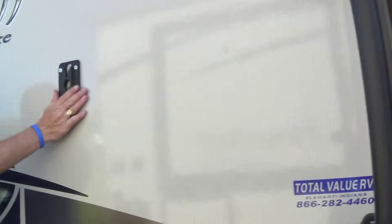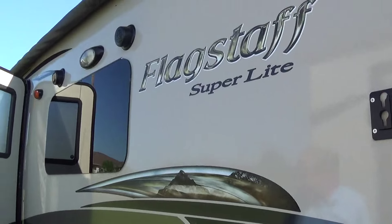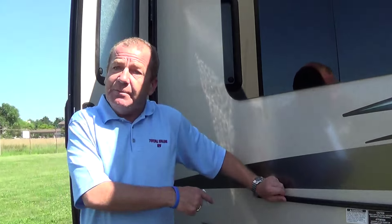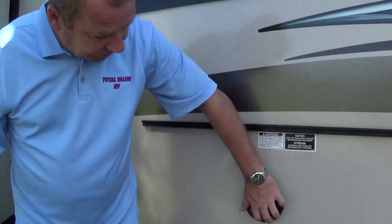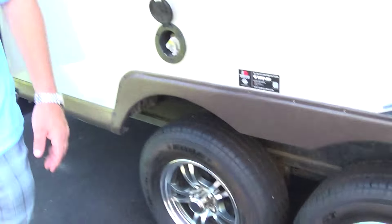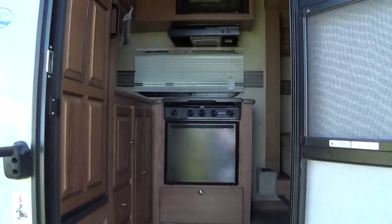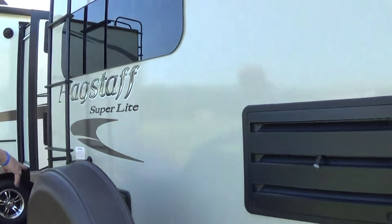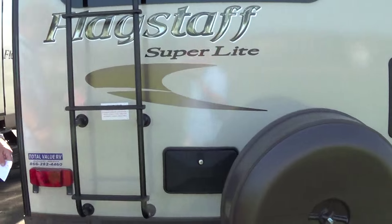Storage underneath your bed. Come on to the back here — we've got a spot to put our TV if you want to sit outside and watch. We didn't cheapen this unit up — you can still put a grill out here, and there's still a gas quick connect. We've also given this one aluminum rims. Now on this piece of paper I've got pricing for both the 29 IKTS we talked about and this 26 RKS — they need to move out. Let's come around: power jacks in the back, spare tire.